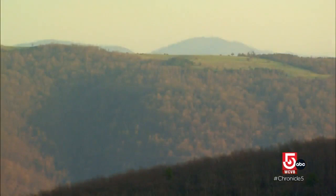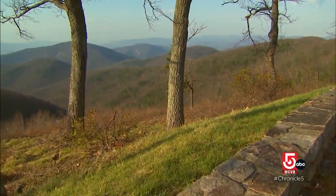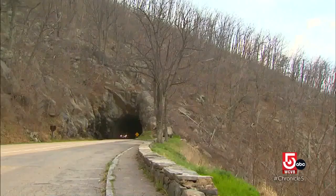We have 75 overlooks along Skyline Drive, affording gorgeous vistas of the valley and the Piedmont to the east. And on really clear days, we know that you can see the Washington Monument from certain places along Skyline Drive.